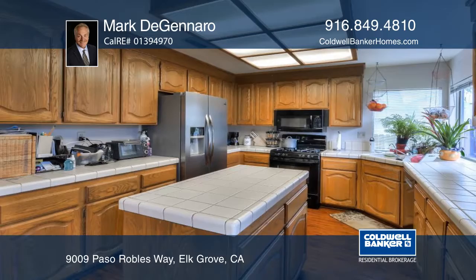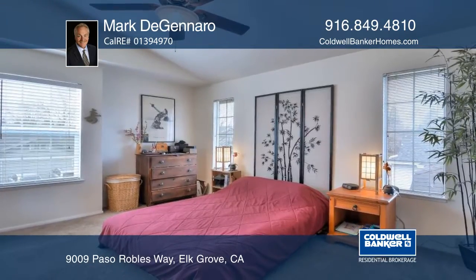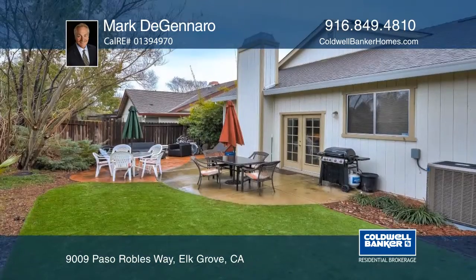The kitchen has a large island and overlooks the landscaped backyard. The master suite has a walk-in closet as well as a large bath with separate tub and shower.